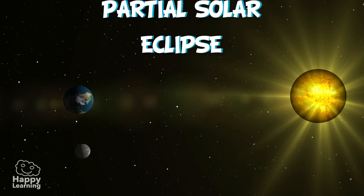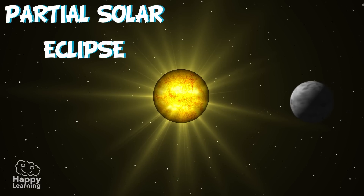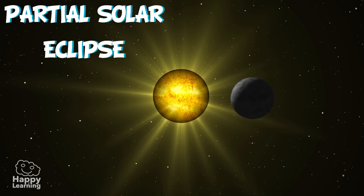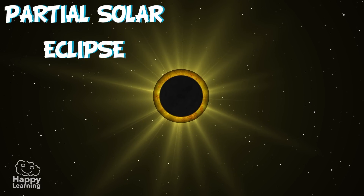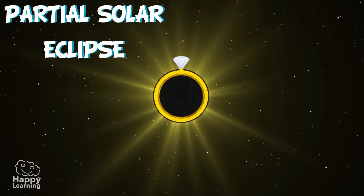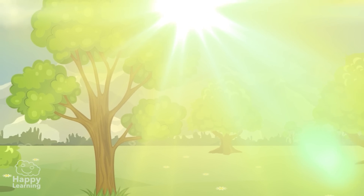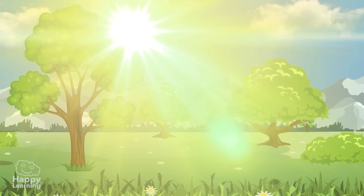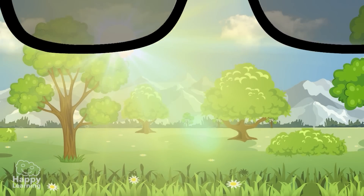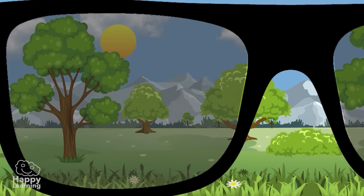An annular solar eclipse occurs when the Moon hides only the middle of the Sun. It is seen as a black circle surrounding a bright ring. It looks like a ring! By the way, and this is really important, it is very dangerous to observe solar eclipses without any special eye protection. Please remember this, as it is extremely harmful.